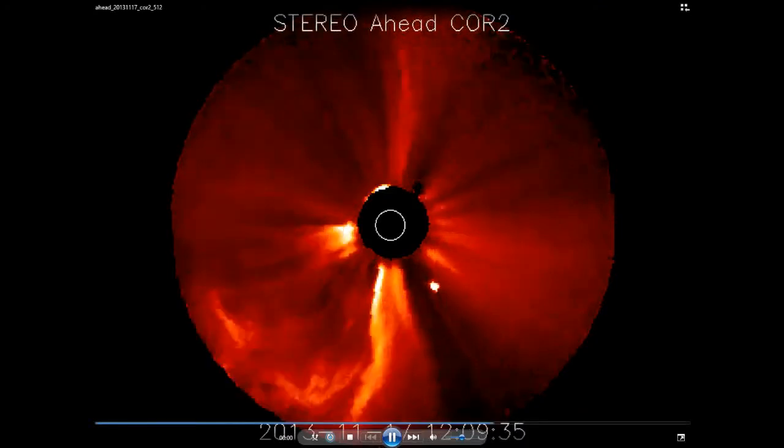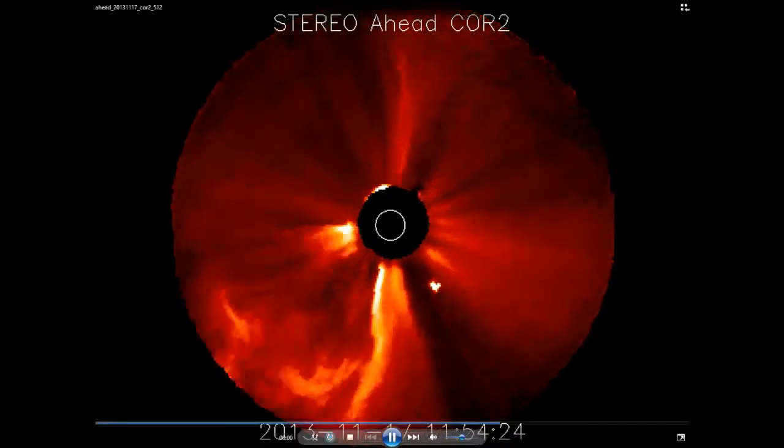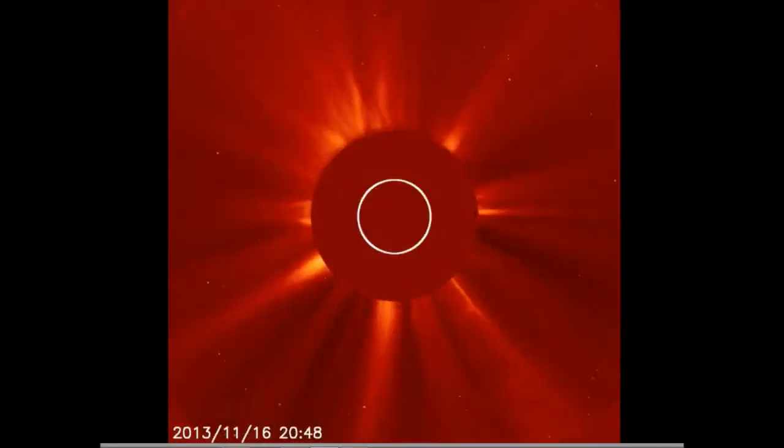This is Stereo Ahead CRO2, which means ISON's coming in from the left. And that's where our solar flare is today. It's not a strong flare, but the CME that you're seeing associated with it was very strong.